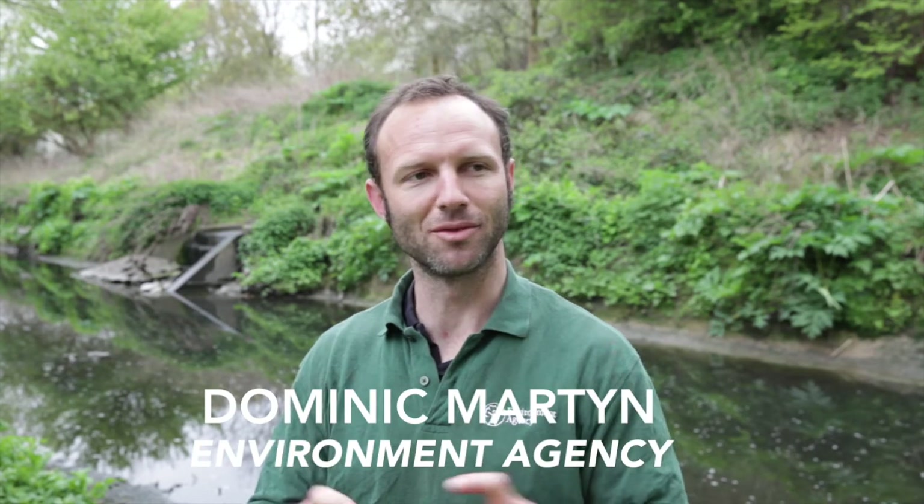We're here today to do a practical event on the River Brent catchment. This practical day has come from the Rivers and Wetlands Community Days program, which is funded by Thames Water and supported by catchment partnerships in the Thames district. The purpose of this fund was to bring people out doing work improving their local environments.